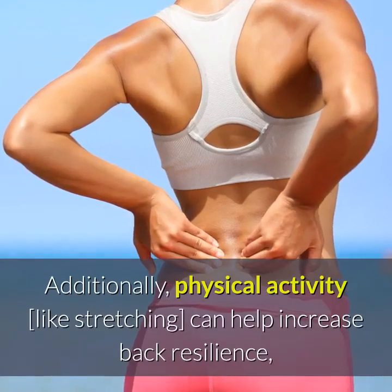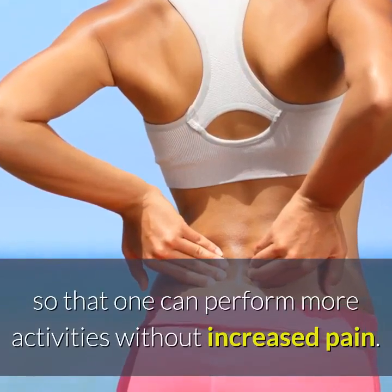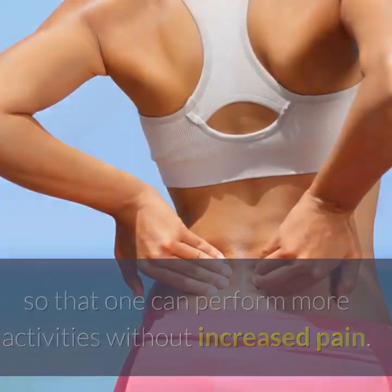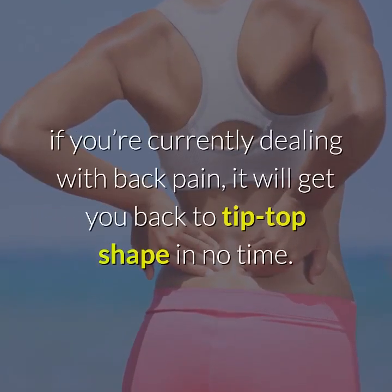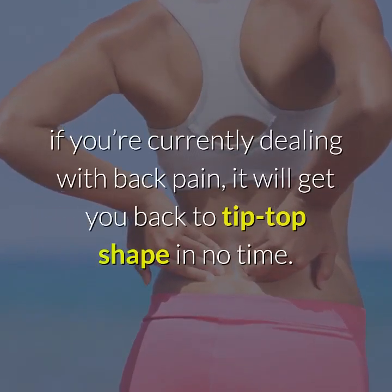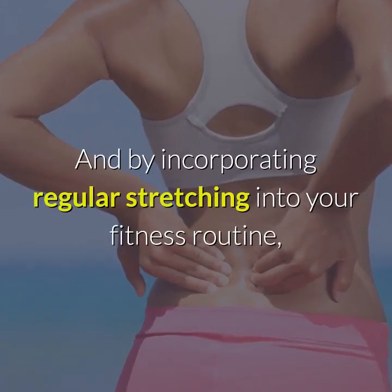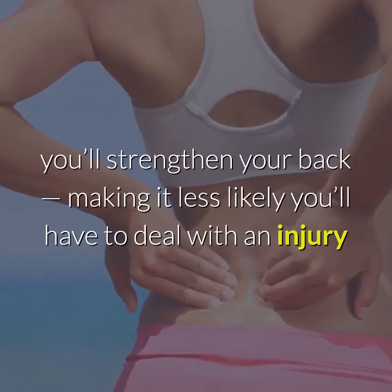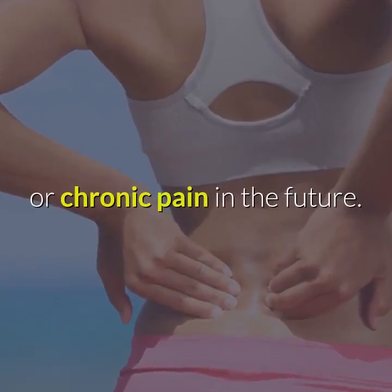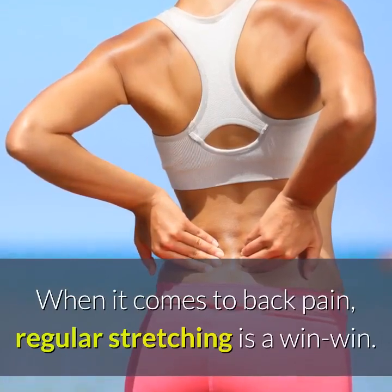Additionally, physical activity like stretching can help increase back resilience, so that one can perform more activities without increased pain. Stretching is a one-two punch for treating back pain: if you're currently dealing with back pain, it will get you back to tip-top shape in no time. And by incorporating regular stretching into your fitness routine, you'll strengthen your back, making it less likely you'll have to deal with an injury or chronic pain in the future. When it comes to back pain, regular stretching is a win-win.